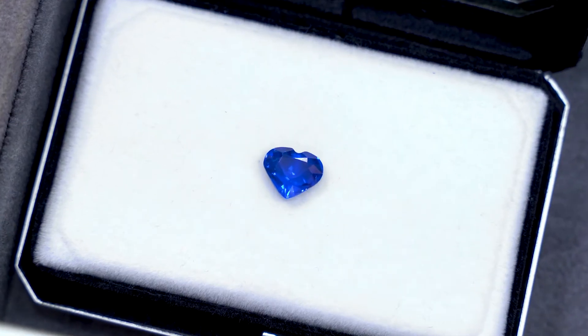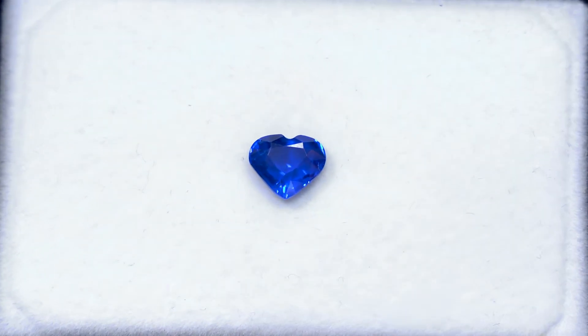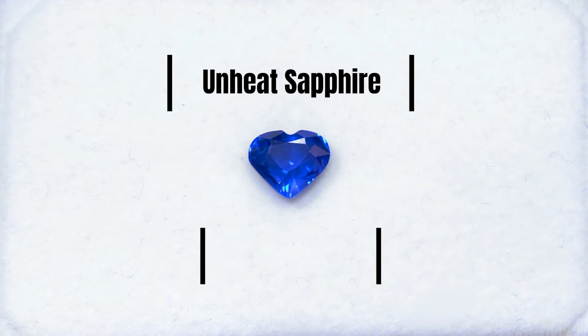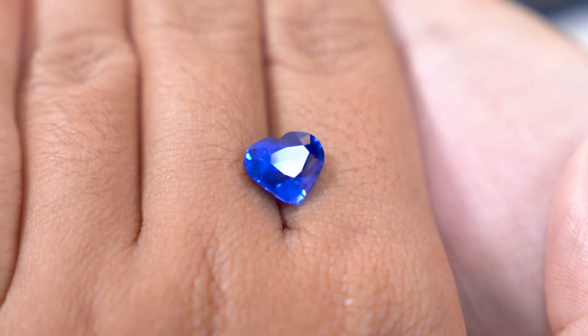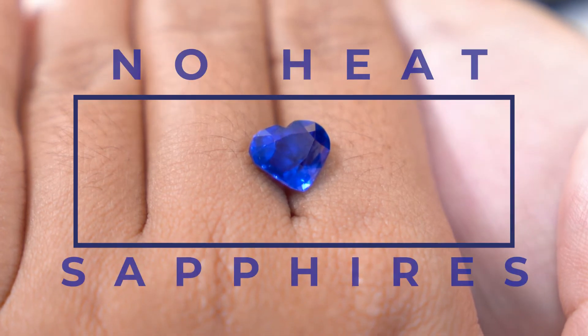No-heat sapphires are also often referred to as unheat sapphires or unheated sapphires. But seriously, you can't really unheat something, so let's stick with the term no-heat sapphires.